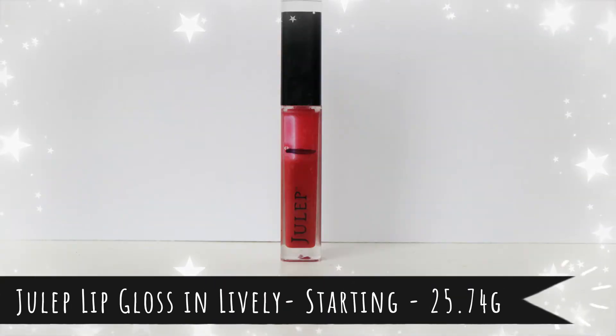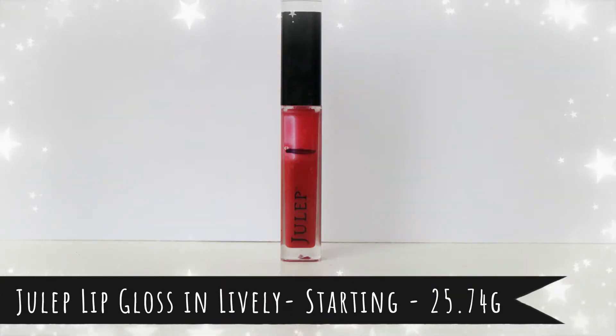Item number ten is also the Julep lip gloss — either the shade Lovely or Lively, the writing is so small. It's one of my oldest lip glosses. I like lip gloss and go through it fairly easily, so this should be okay. It's a deeper shade than the other lip glosses I've been using, so I can definitely take it to work throughout the day. I'm hoping to finish this one and start working through another — I have a lot of lip glosses I'd like to part with.